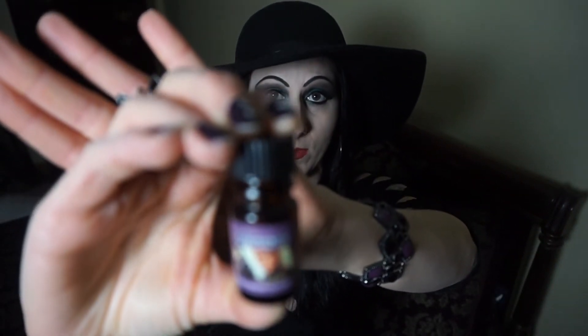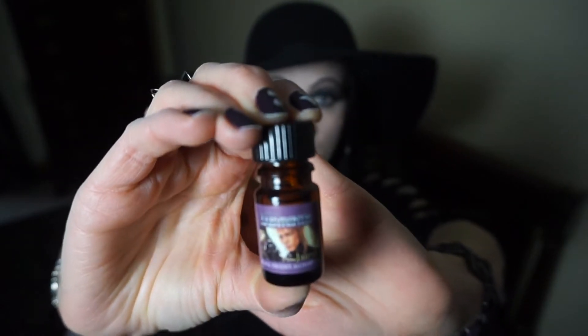It's a scent named after Jareth the Goblin King from Labyrinth. It's like a little bottle — I don't know if my camera is gonna focus on it. When I first opened it I was like, this smells really masculine. I understand it's supposed to smell like what he would smell like, but I kind of thought maybe it would be something a woman could wear also. I smelled it and I was like, oh, there's no way I'm gonna be able to wear this.